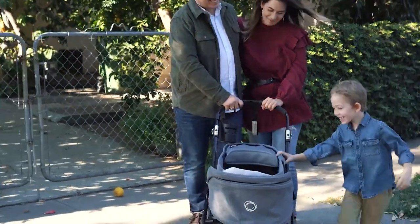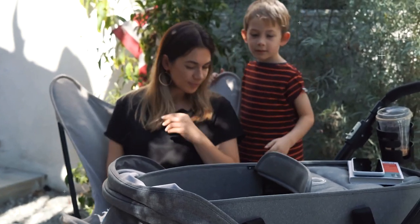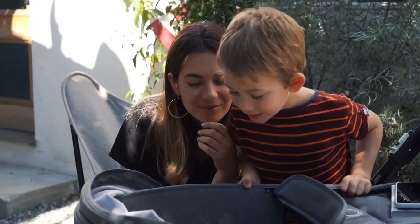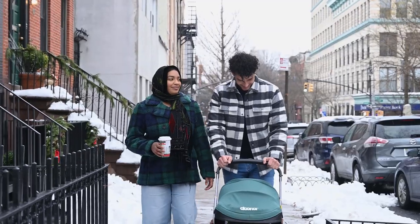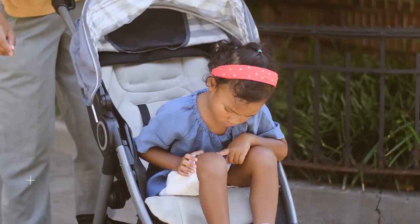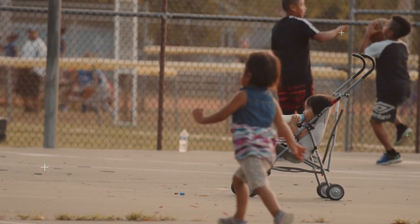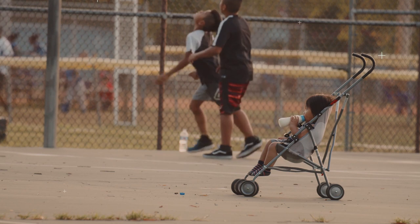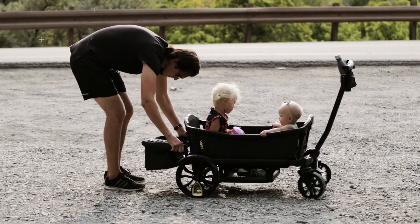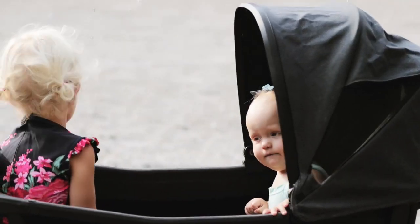A stroller is one of the most expensive purchases a parent can make, which means you need to know you're making the right decision before you put your money on the line. Of course, it can also be a very cheap purchase if you go for a budget model. When it comes to baby strollers, the price range is vast, which makes it extremely difficult to know which ones are actually worth your money. That's why we've done the work to consider every angle, so you don't have to be overwhelmed with choices.